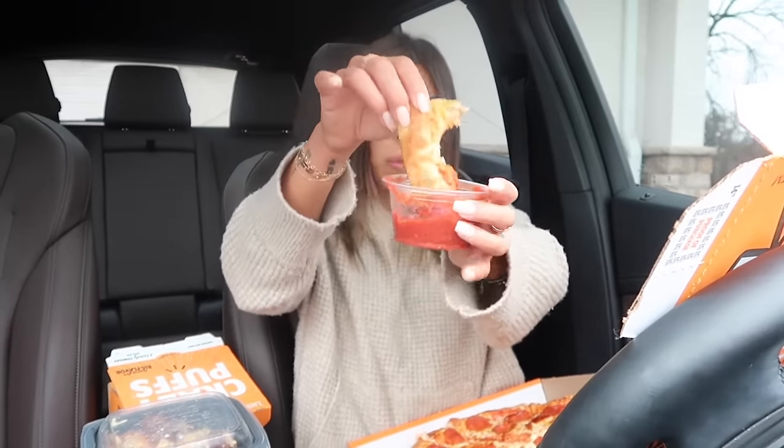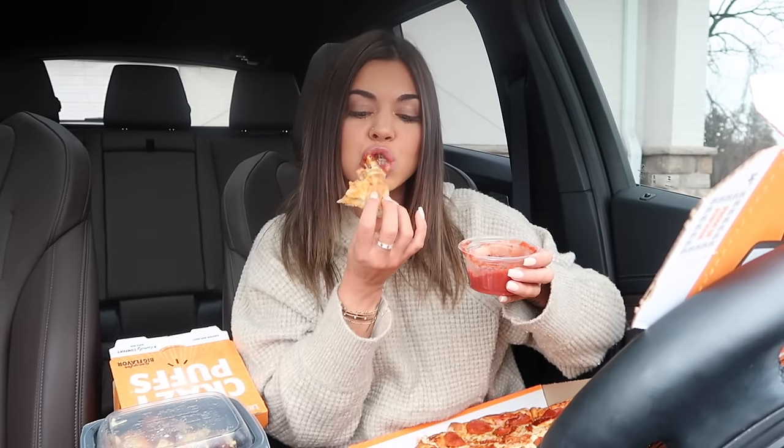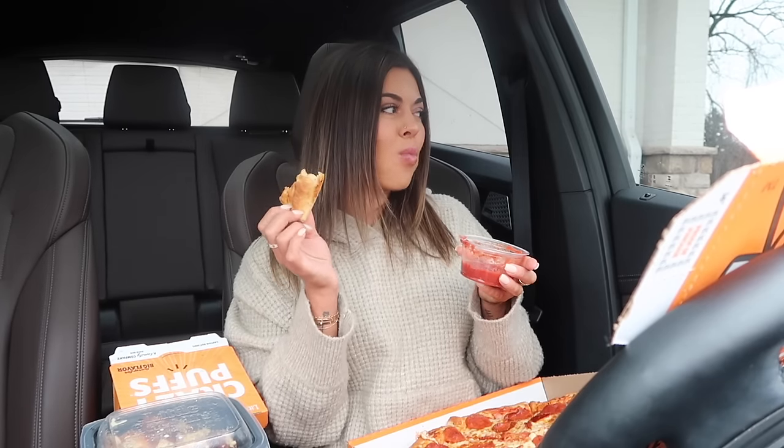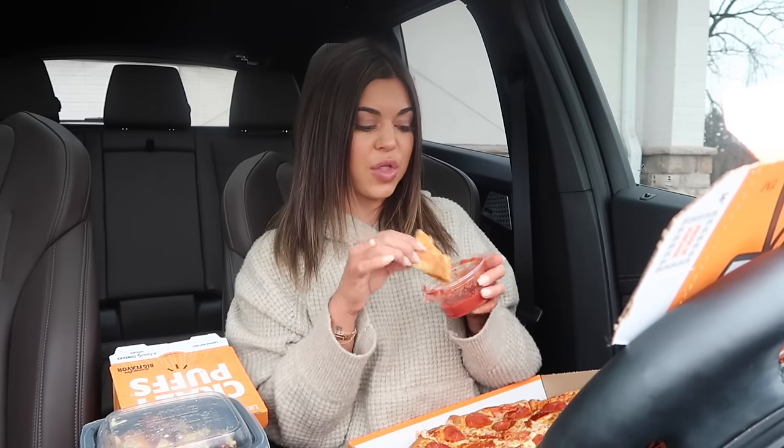I forgot the crust was stuffed! Stuffed crust is just so good. Last time I had stuffed crust was my last video from Papa John's - I'm like, why have I never gotten stuffed crust before? They also have stuffed Crazy Bread here, which I feel like is exactly what this would taste like. That's some good cheese in there. I'm going to use this whole cup of marinara sauce.